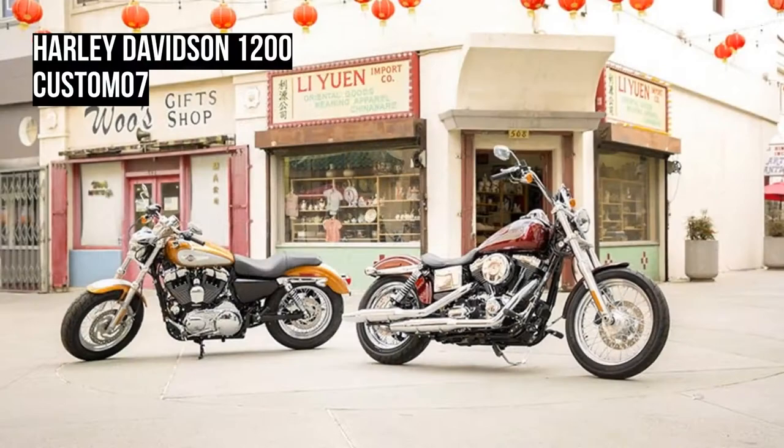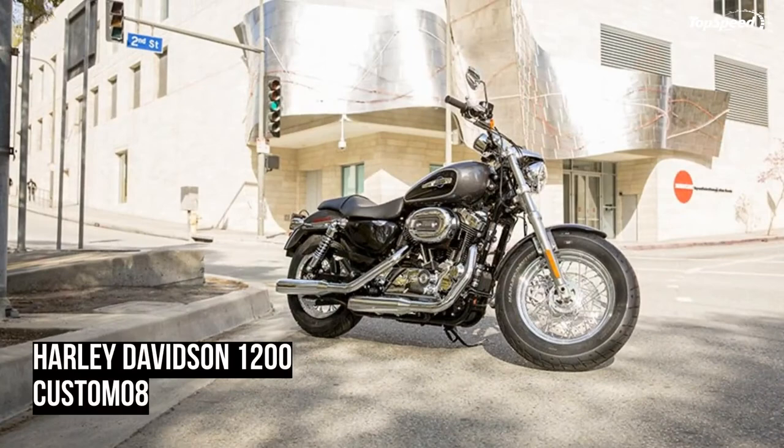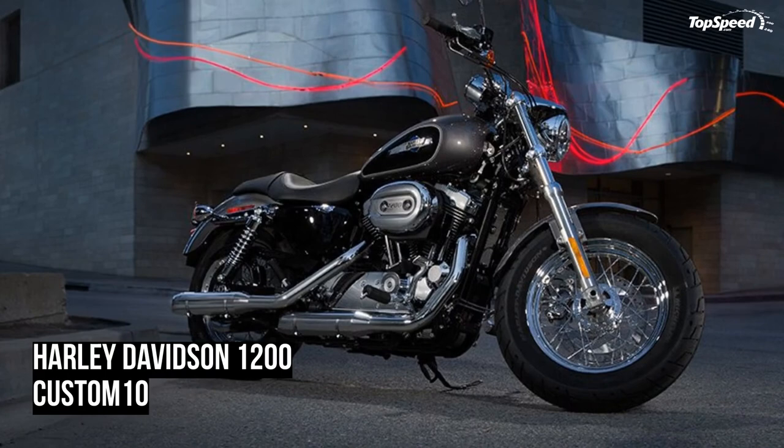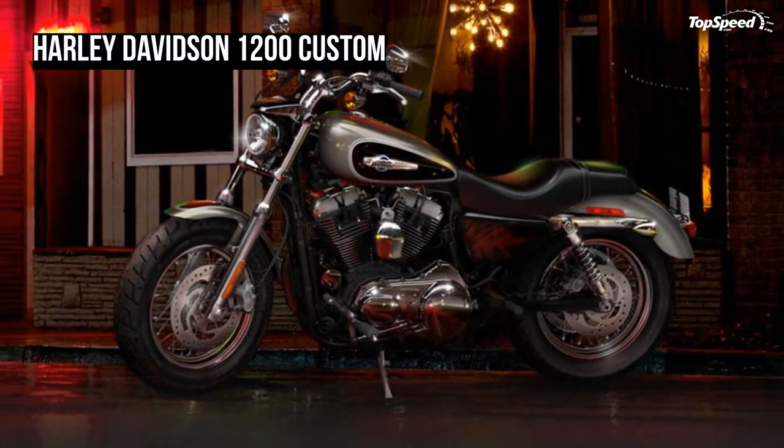The 2014 Sportster models get a new speedometer with a gear indicator readout and a tachometer that can be activated by your trip switch. Now you've got all the information you need to keep it in the power band at the touch of a finger — no more kicking the shift lever back down to figure out what gear you're in.